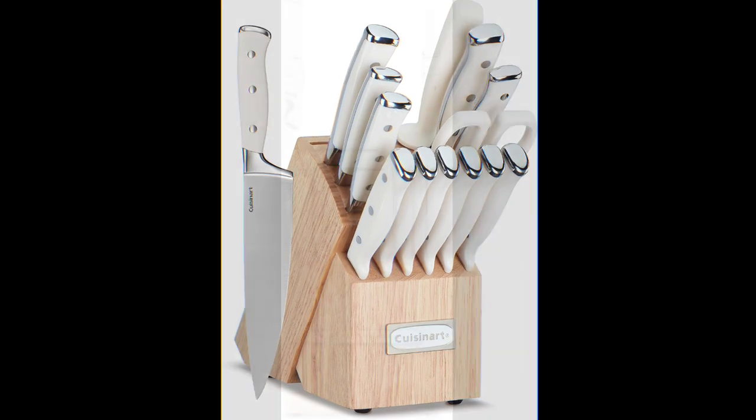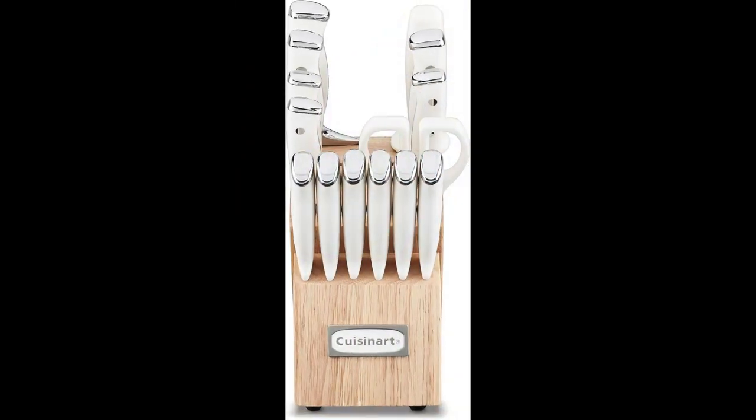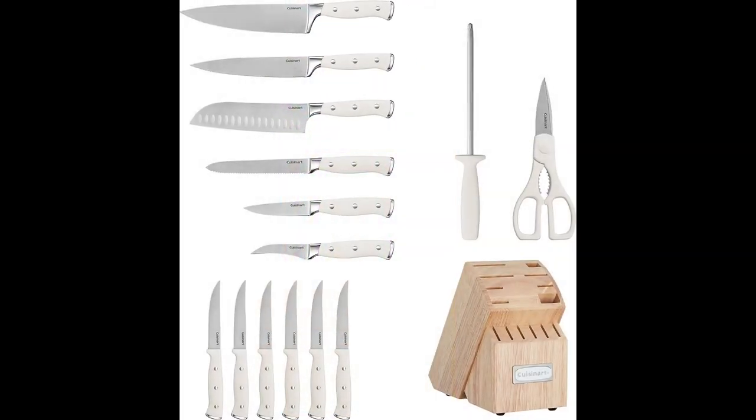This set typically includes a chef's knife, slicing knife, santoku knife, utility knife, and a variety of steak knives, along with kitchen shears and a sharpening steel. With this knife set, you'll have the essential tools you need to tackle various cutting tasks in the kitchen, from chopping and slicing to dicing and mincing.